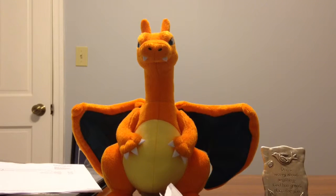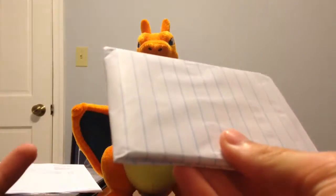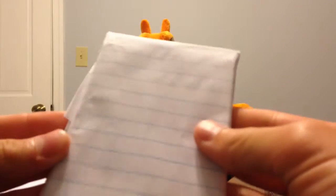Hey YouTube, Texas Charizard here, and today I have a pretty cool video. I have a trade from my good friend the Pokemon Circuit. I have not looked at what's inside yet. Obviously I know what cards are coming because it was a TCBM.